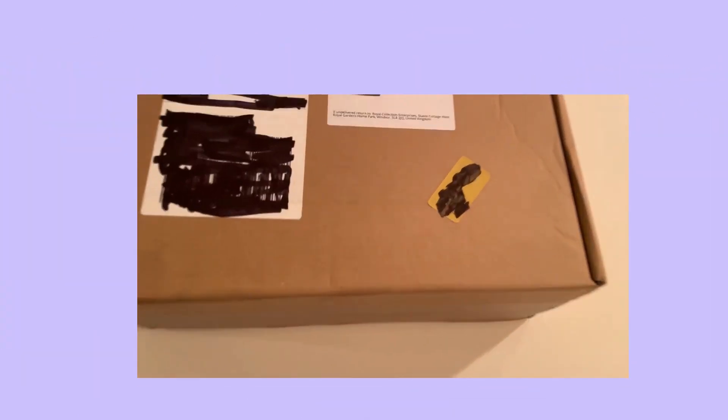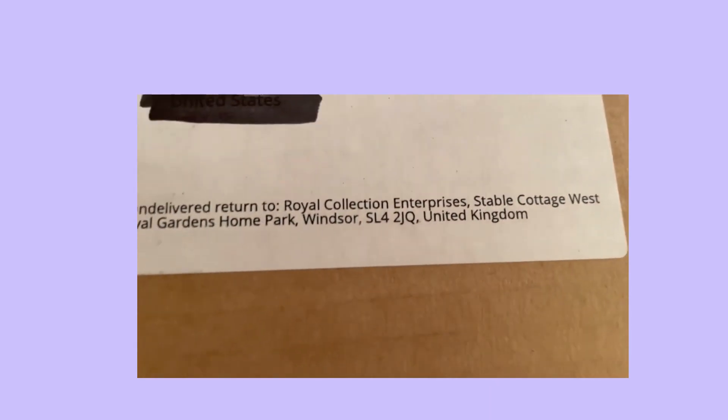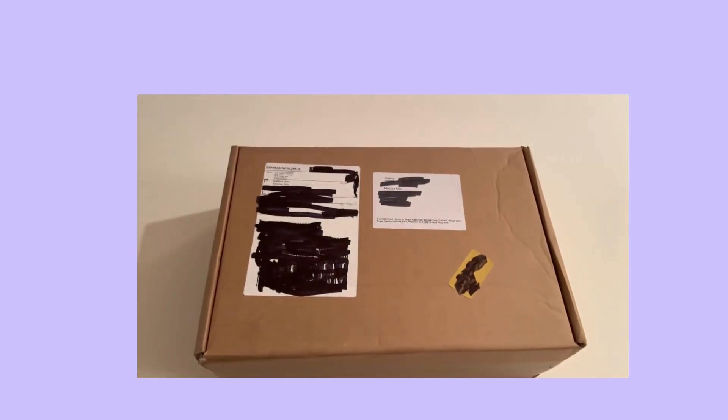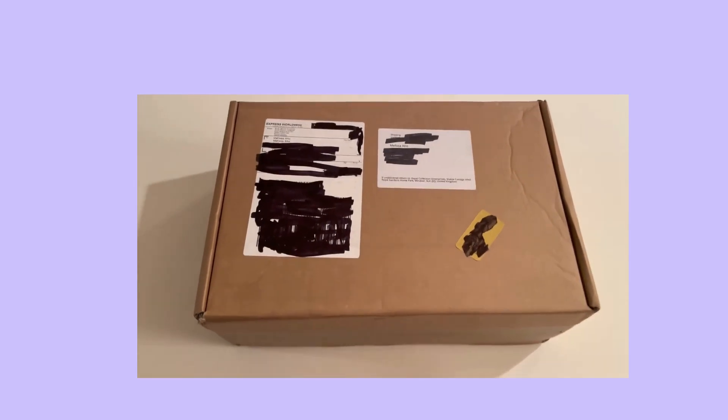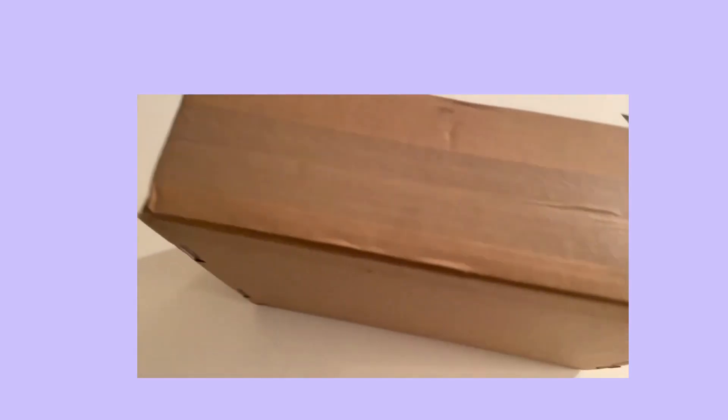Hello friends! This arrived today from the UK and the Royal Collection Enterprises, aka Buckingham Palace. For the Royal Jubilee I ordered a few things, so let's see if I can get the box open.